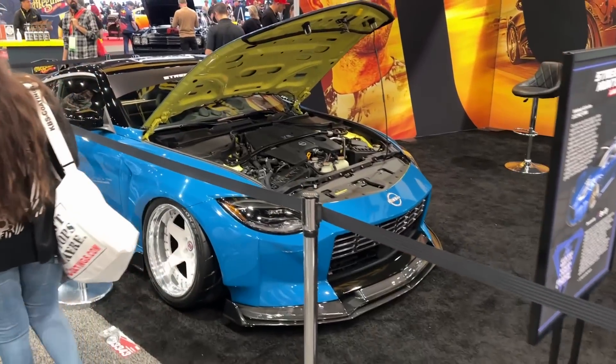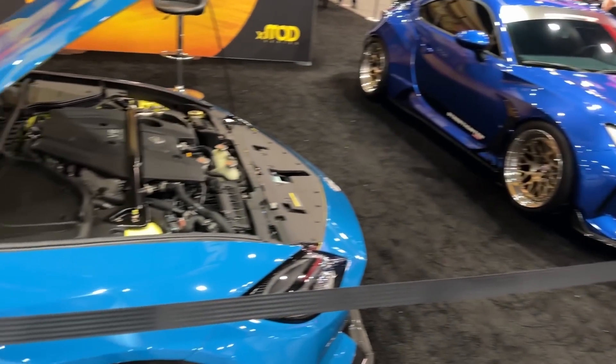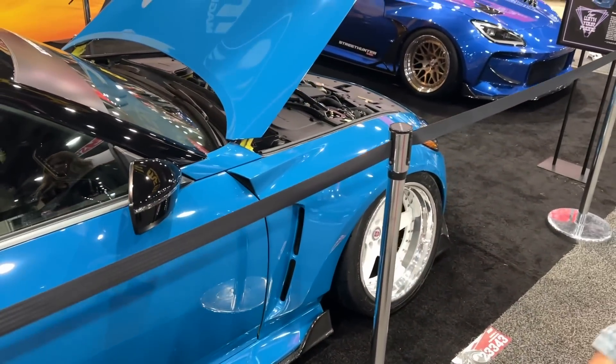I know there's no shortage of TJ Hunt widebody content here at SEMA, but I gotta say, kid — you knocked this one out of the park. It looks good. Did you realize that this is the same car at the compound that we were drifting through the puddles? What a transformation. I actually like the yellow accents because of the original colors — it's cool. It's Laguna Seca Blue, good color, good wheels, good fitment. Beautiful kit. Good job, Teej.